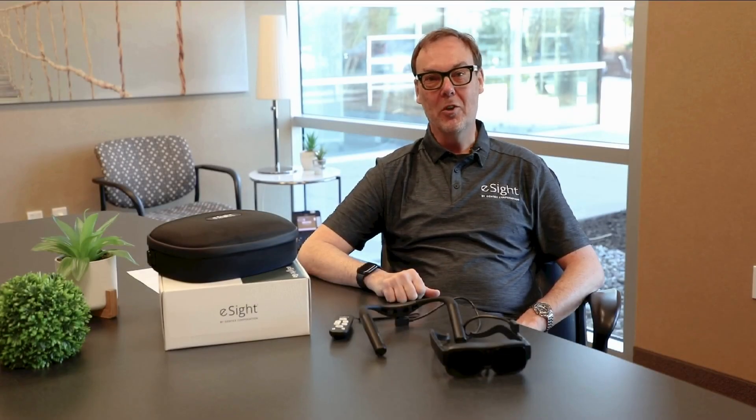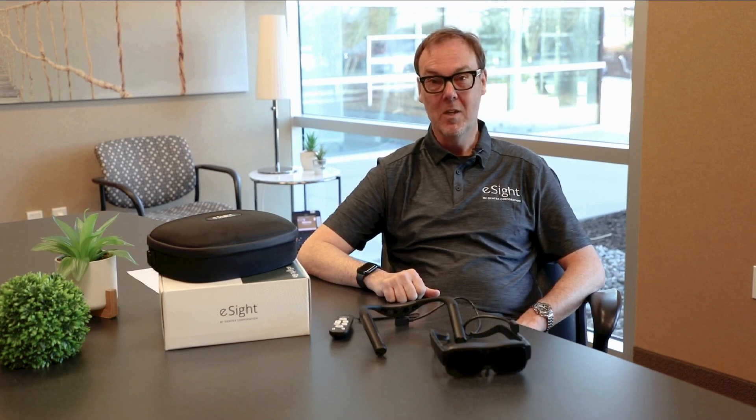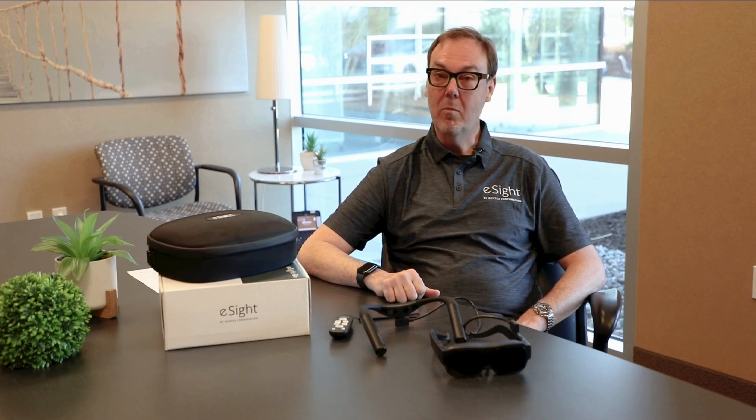Hello, my name is Roland Mettern, and I'm the Director of Sales for eSight by Gendex Corporation. Today, I'd like to share with you a little bit of information on our latest product, the eSight Go, a wearable assistive device for central vision loss.